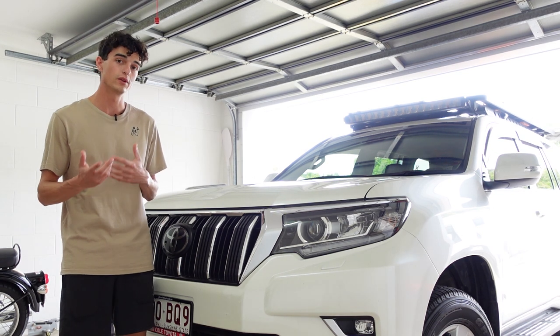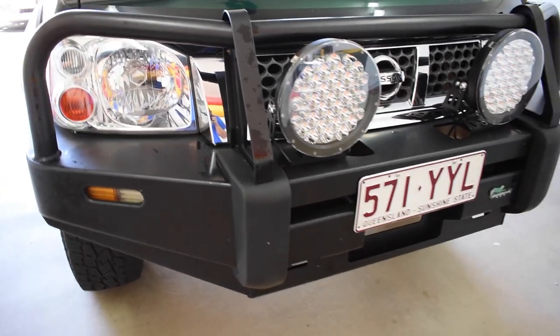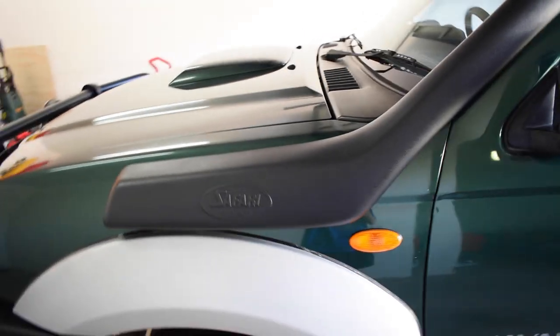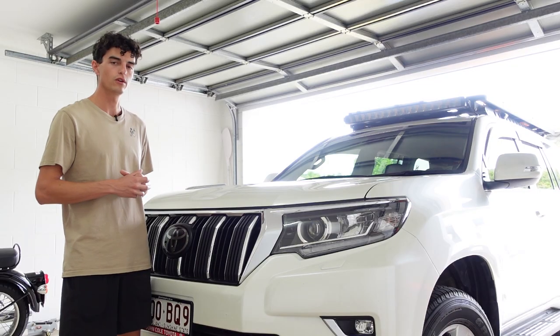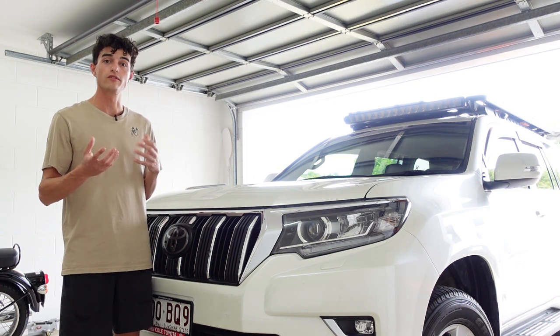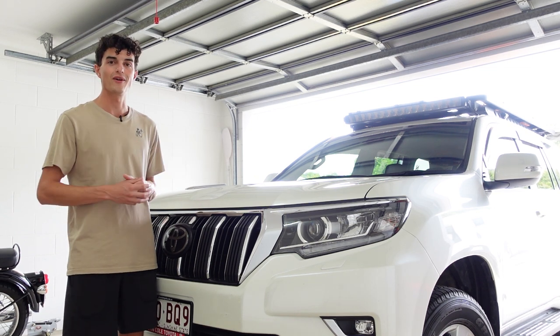For those of you who have been following the channel for a little while, you'll know I had my old Navara and that had a snorkel, had a bull bar, all the equipment — basically everything you could throw at a truck. But I'm taking a slightly different approach with this vehicle. So my old Navara with a snorkel is going to be my point of comparison against my new Prado without a snorkel.